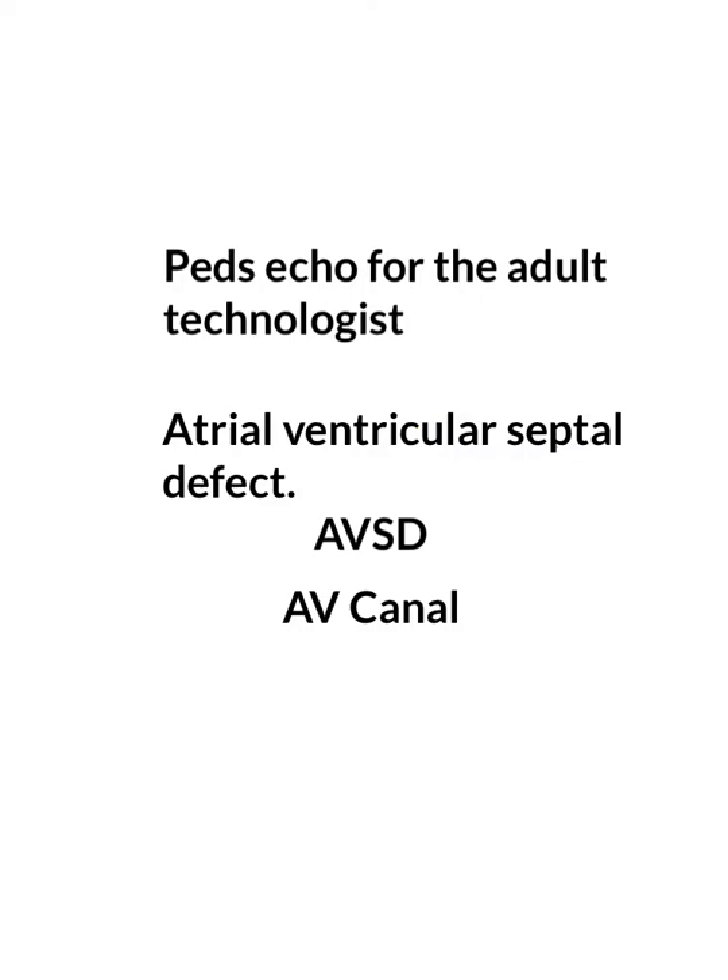Hi everybody. Today we're going to talk about PedsEcho for the adult technologist. We're going to talk about atrial ventricular septal defect, which is also called AVSD. That's the newest name for it. The old name is AV canal, and before that they used to call it atrial ventricular endocardial cushion defect. So there are several names for it, but ultimately you will probably hear AV canal more than anything.